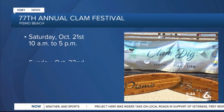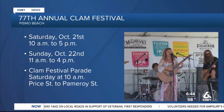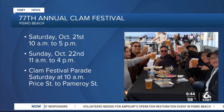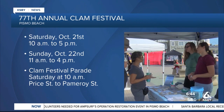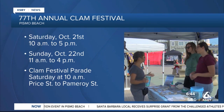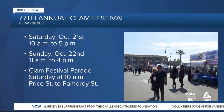You will be as happy as a clam this weekend in Pismo Beach for the 77th Annual Pismo Beach Clam Festival. Saturday and Sunday, downtown Pismo Beach will be filled with live music, local vendors, a kid's zone, and the clam chowder cook-off Saturday from noon to 1 p.m. The surf and safari-themed parade kicks off Saturday morning at 10 a.m. on Price Street.